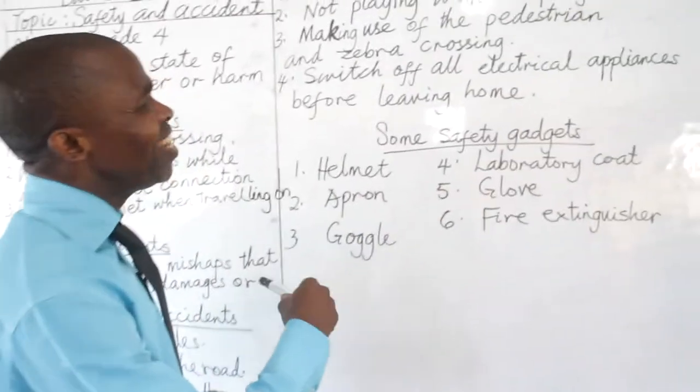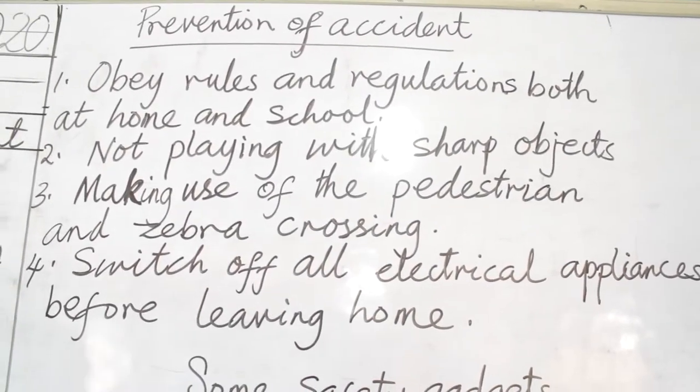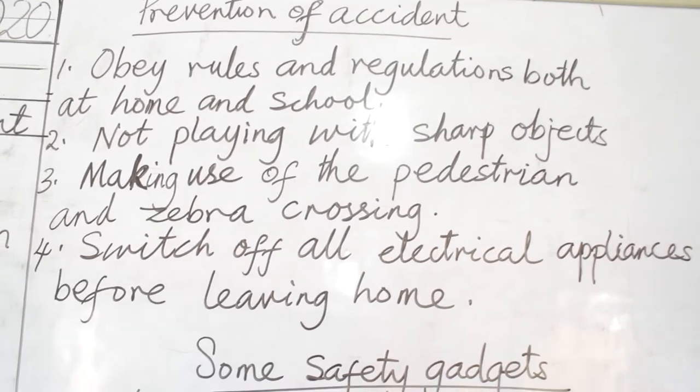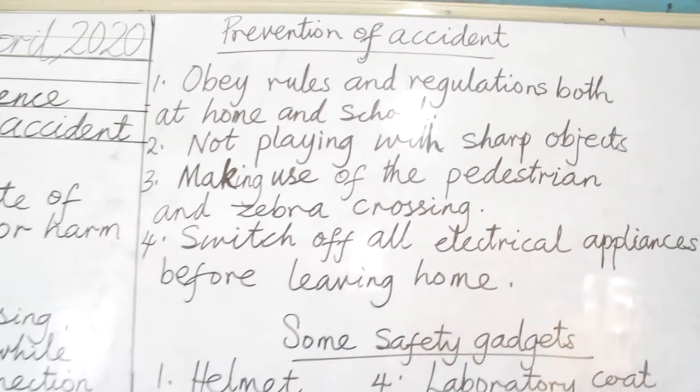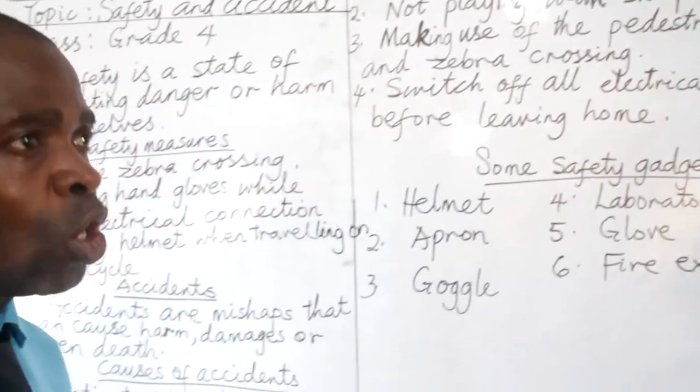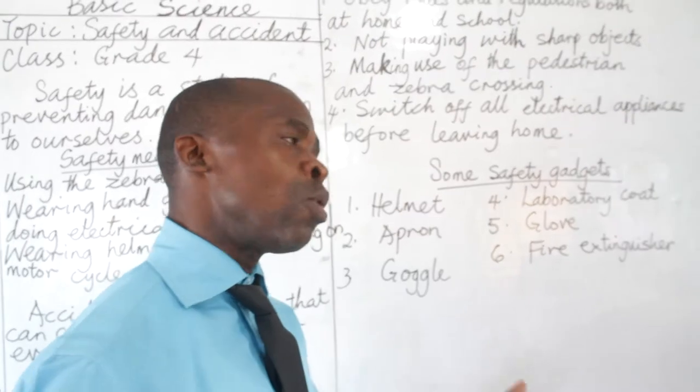Switch off all electrical appliances before leaving home. When you are about to leave your house, look at all the switches. Make sure they are put off before you leave your house, to avoid a spark and fire outbreak before you get back home.